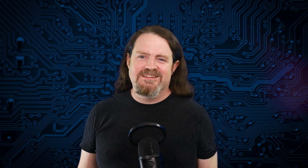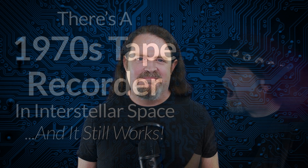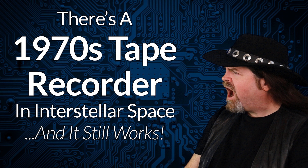Folks, thanks for listening. Take it easy, look after each other, and I'll catch you next time. Bye.